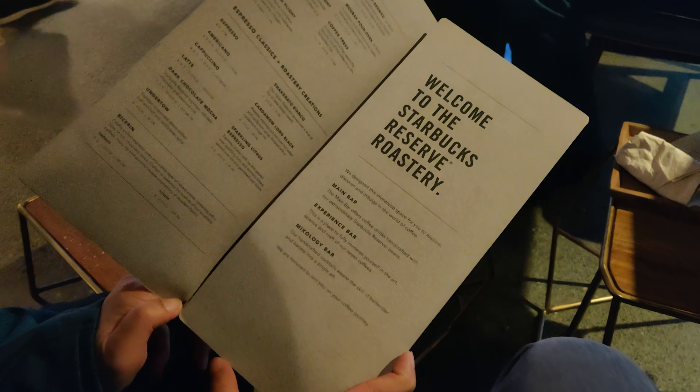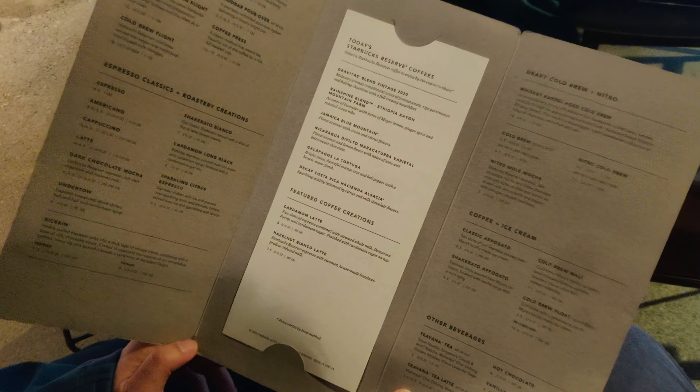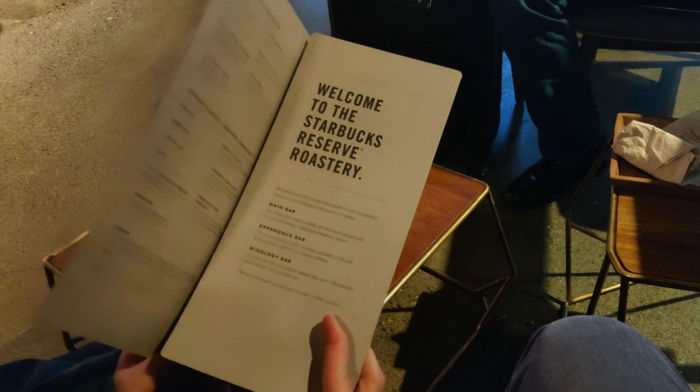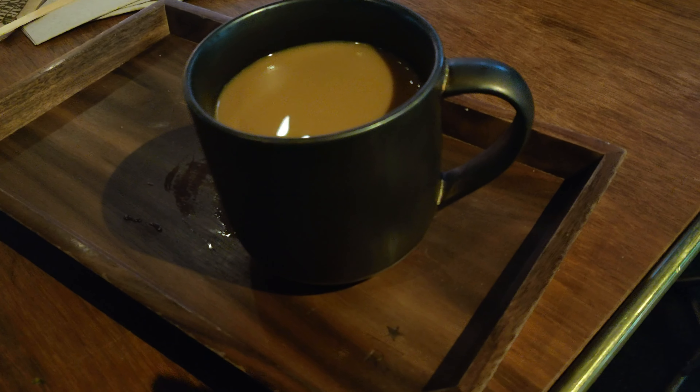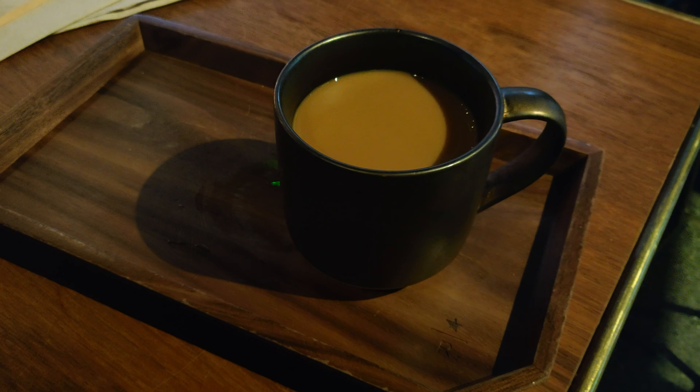Of course, we are not coming to Starbucks Reserve without enjoying a cup of their coffee. This menu includes many exclusive coffees that are only available here. We ordered a cup of Jamaican coffee, and I have to say, it does not disappoint.